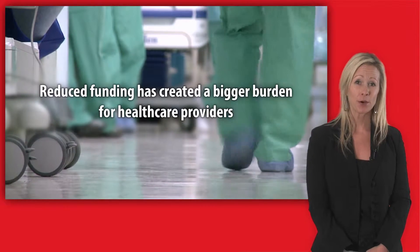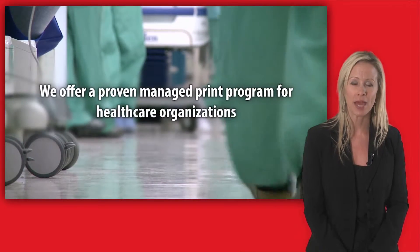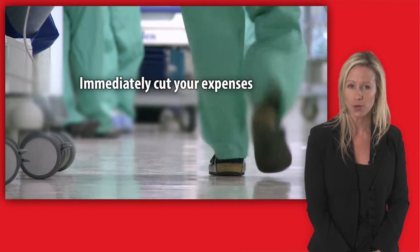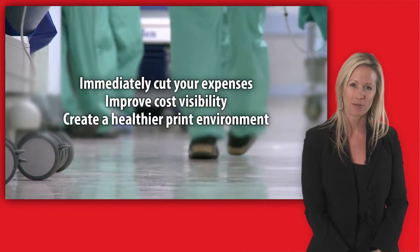Reduced funding has created a bigger burden for health care providers. To address this, we offer a proven managed print program for health care organizations that can immediately cut your expenses, improve cost visibility and create a healthier print environment.